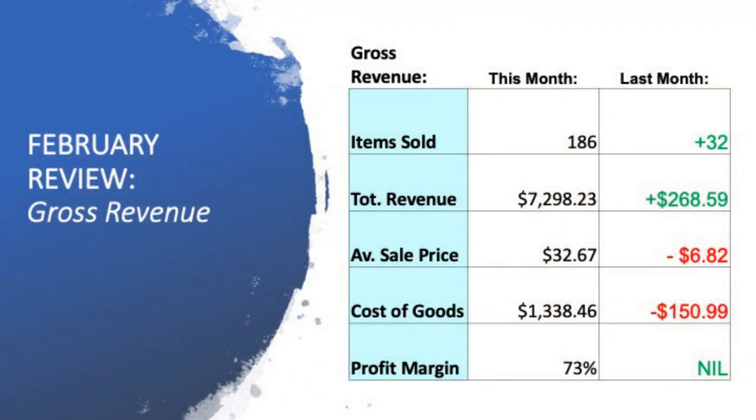Let's dive into it. We're gonna have a look at my gross revenue for the month of February. I've been able to sell 186 items this month, which was an increase of 32 items from the previous month. My revenue has also gone up by $270 to $7,298.23. My average sale price has dropped by $6.82 down to $32.67. And my cost of goods was $1,338.46, which is $150 less on the cost of goods of the items that sold.